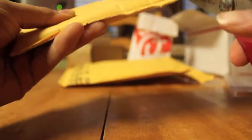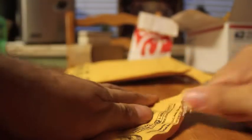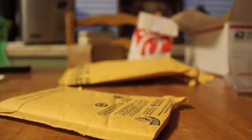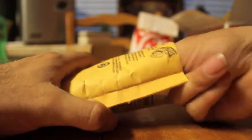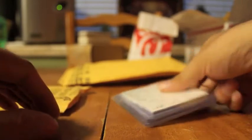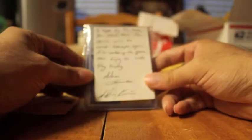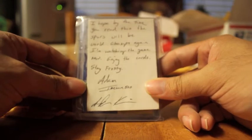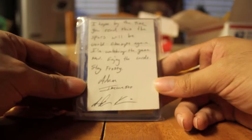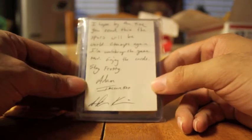This is Adam's package he sent me. I inquired about two cards that I was interested in, and I offered to pay him up front. Adam, being the great person that he is, just decided to send them my way. I do appreciate it — you didn't have to do this. He leaves a note: 'Hope by the time you read this, the Spurs will be world champs again. I'm watching the game now. Enjoy the cards, stay frosty.' And of course, that did not happen, but it's okay.